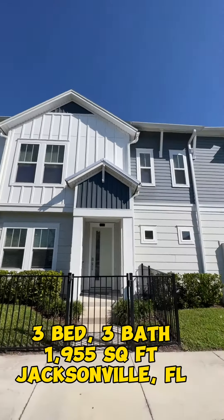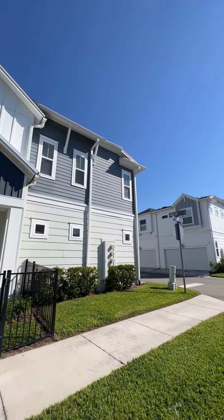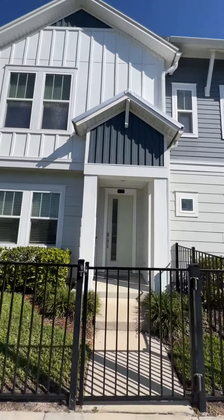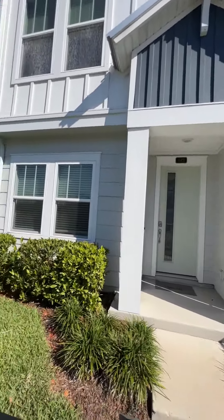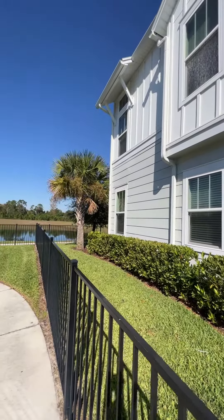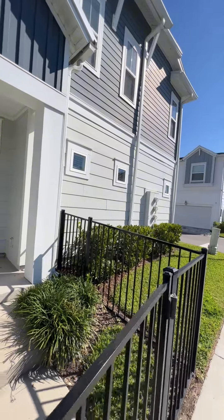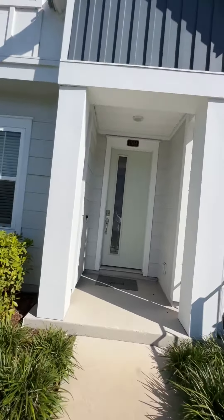Hey George, here's a video of the townhome. We'll start on the outside and make our way through the house. We've got the front yard all fenced in right here — open up and go through the gate.